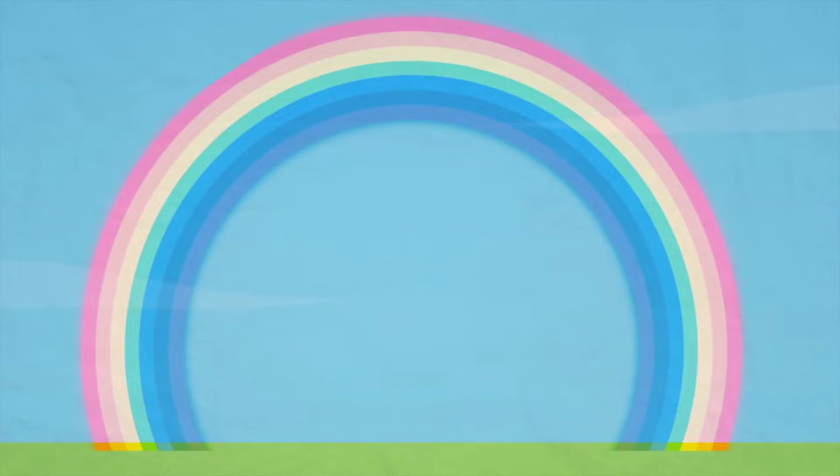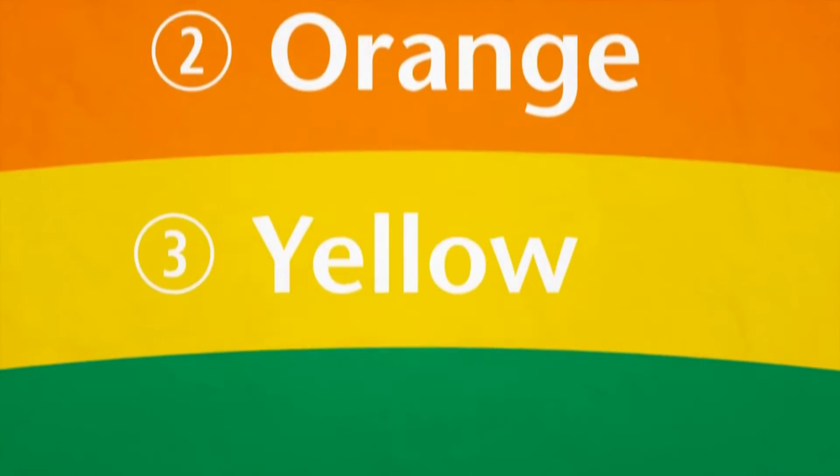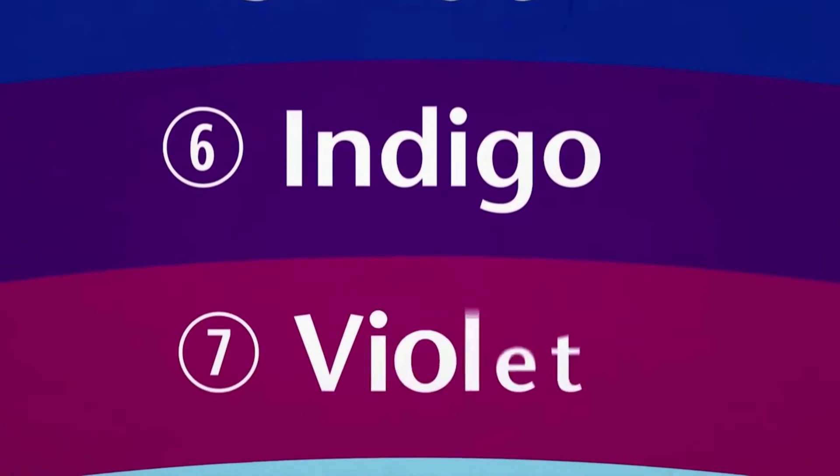Rainbows are made up of all seven colors that come from light. These colors are red, orange, yellow, green, blue, indigo, and violet.